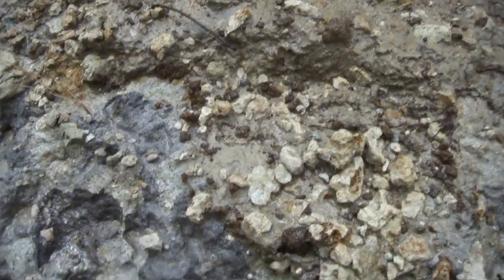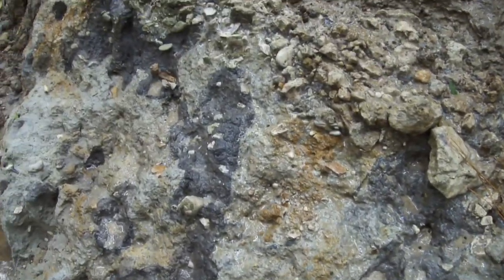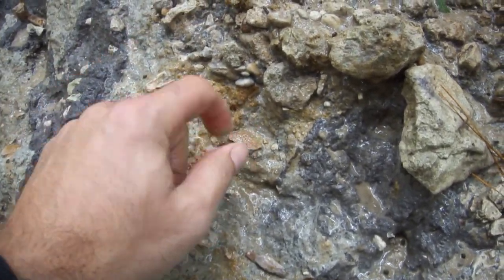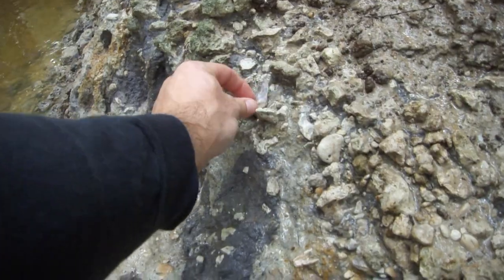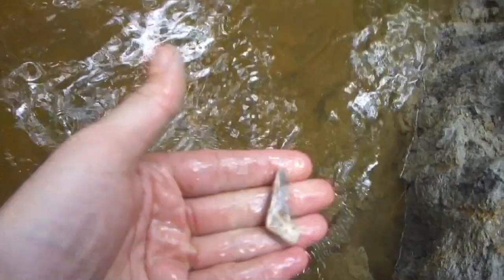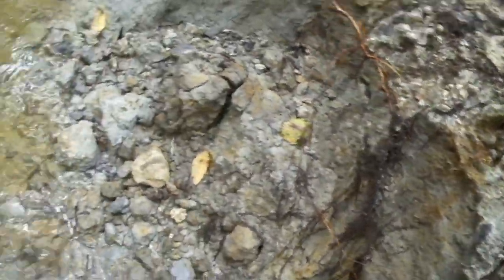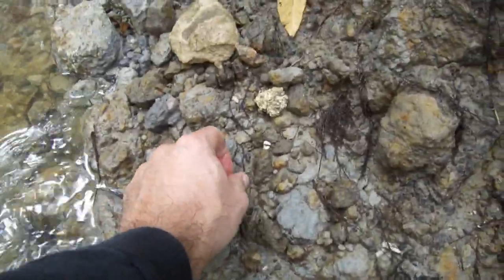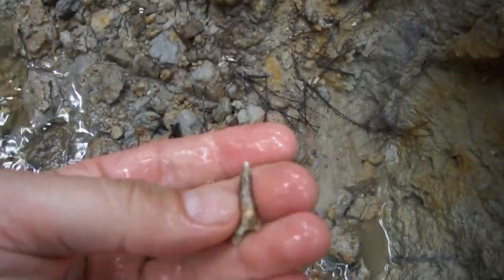Every step I feel like I'm gonna see just a giant tooth hanging out because there's all kinds of bones in it. There's a tooth. There's one. It's a snaggletooth.